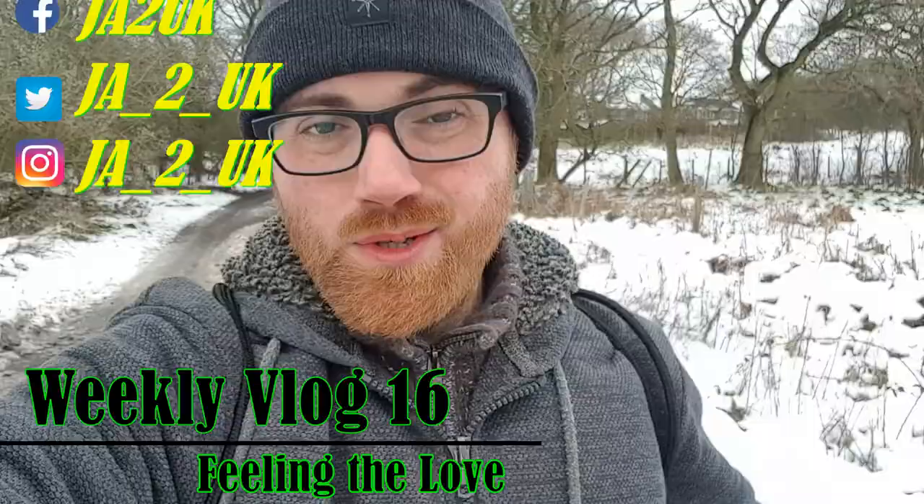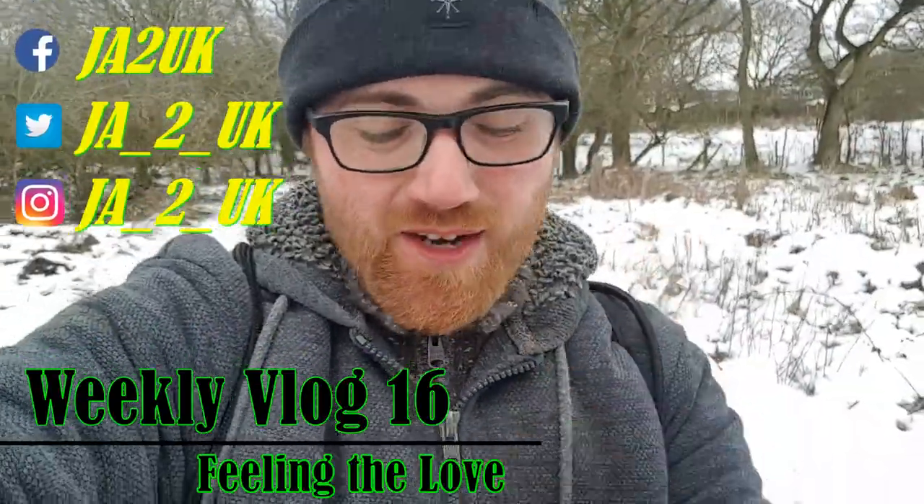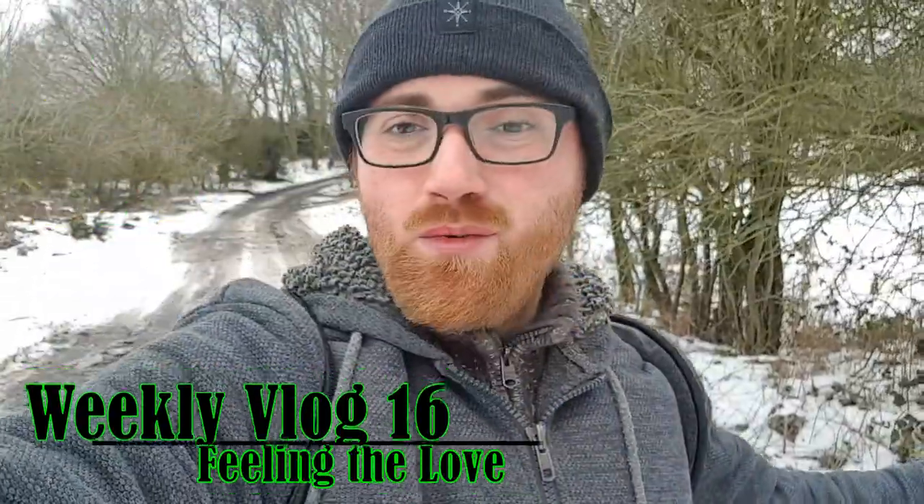Hey guys, welcome to the video — I hope you're feeling awesome! As you can see, we've got some snow behind us. We're picking up from where we left off last week's vlog. We are out on an adventure today. I've decided I'm just gonna go out there and see what I can get.